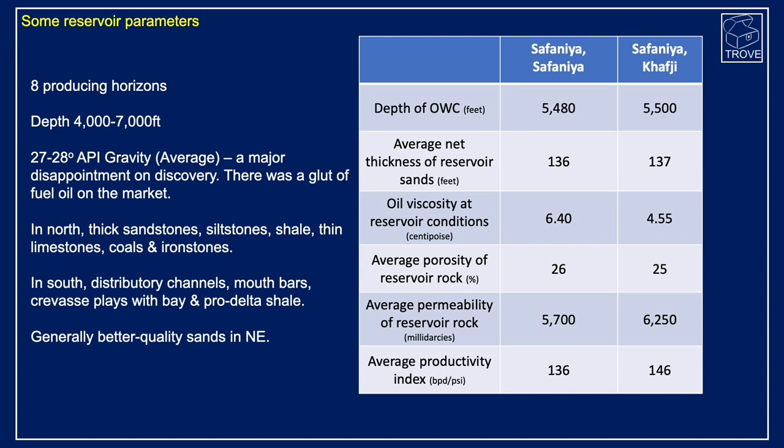Initially when the field was found, this 27-28 API was seen as a disappointment because there was a glut of fuel oil on the market. We know that changed over time, and it's now a very prolific producer. In the north, there are very thick sandstones interbedded with some siltstone shale, thin limestones, and occasional coals and ironstones. In the south, more distributary channels, mouth bars, and crevasse splays with bay and pro-delta shales. Generally, better quality sandstones are in the north or northeast of the field.